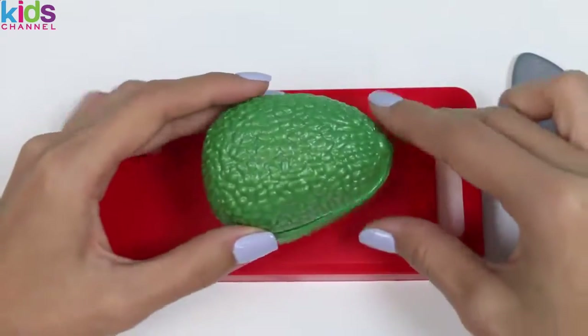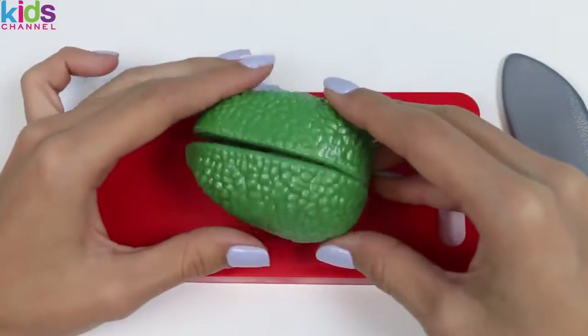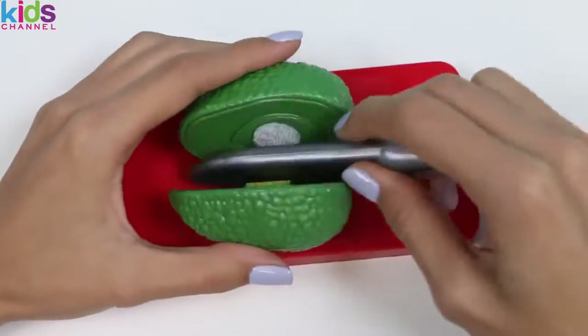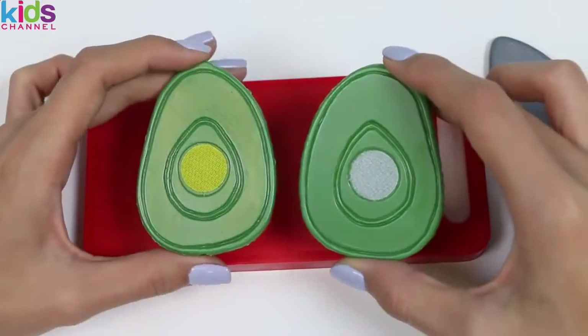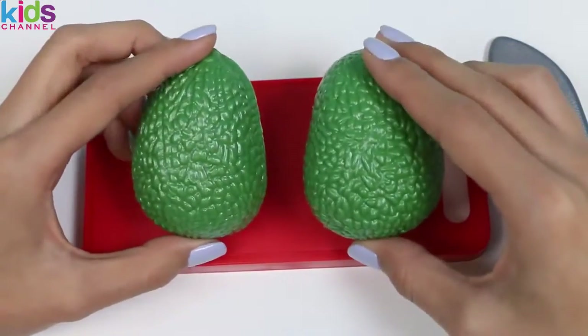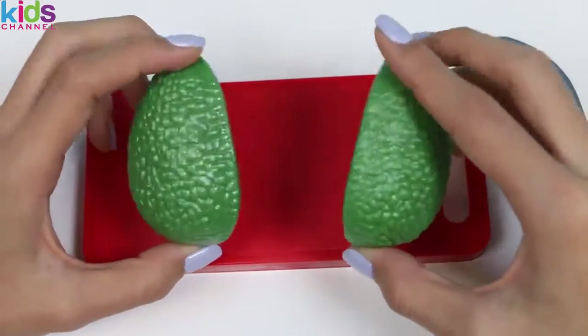Next we have another fruit: an avocado. Avocados are packed with nutrition and they're loaded with omega-3 fatty acids — basically that means there's fat in it, but the good kind of fat. Avocados also contain the most protein out of any fruit. And here's a fun fact we can all relate to: when you're in your mom's stomach at 16 weeks, you're the size of an avocado!